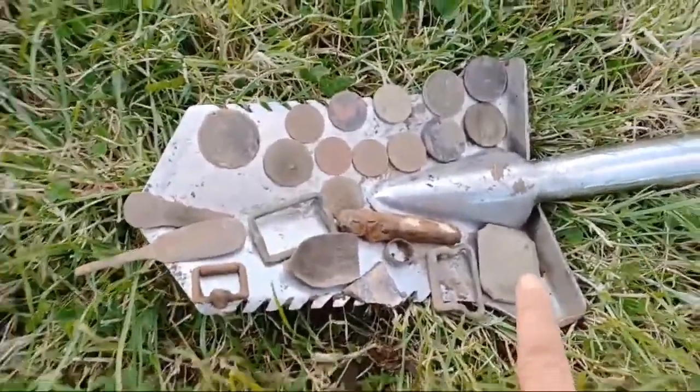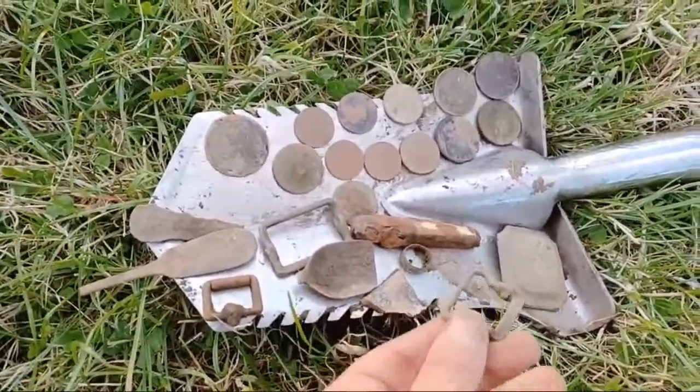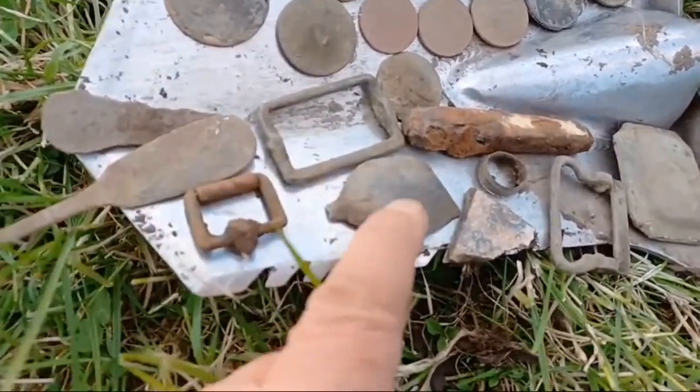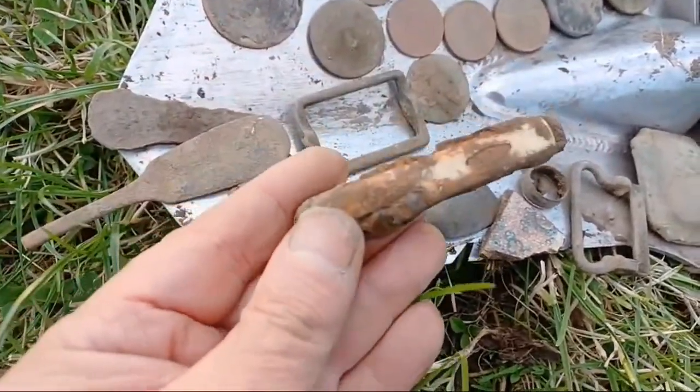So I showed you that before — that's the horse decoration, some sort of buckle, I don't even know what that is. A bit of pottery there, a pewter spoon, probably 18th to 19th century, and a bone pen knife.